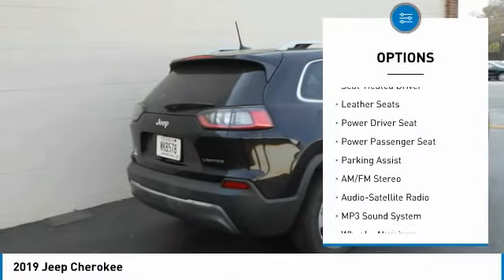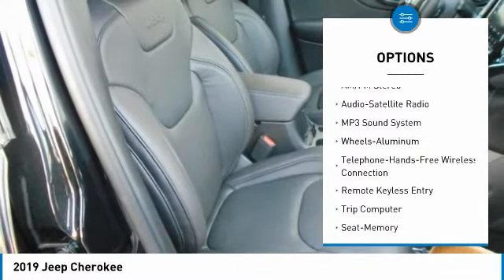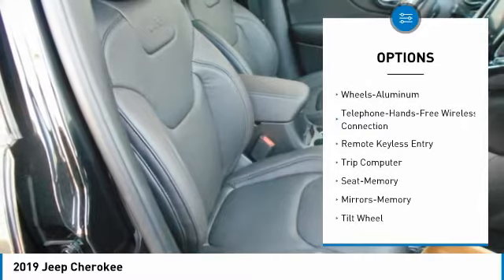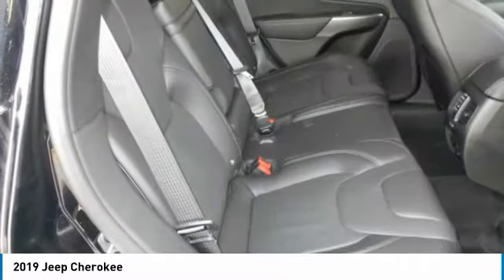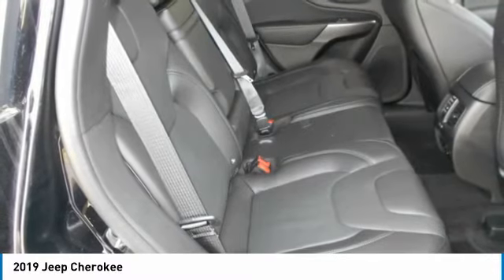Power passenger seat, traction control, anti-lock braking system, air conditioning, Bluetooth wireless data link for hands-free phone, Homelink garage door opener, power steering, floor mats, aluminum wheels, cruise control.